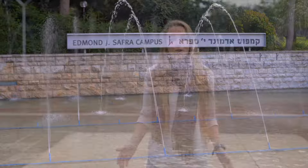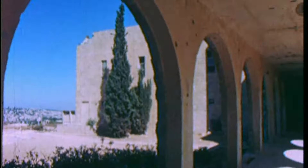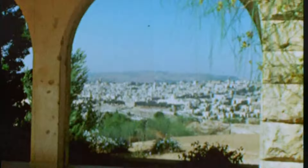Hi everyone and welcome to the Hebrew University of Jerusalem's Edmond J. Safra campus here on Givat Ram. In 1948, our Mount Scopus campus was cut off from the rest of Jerusalem and the university was forced to relocate and have classes in different areas all around the city. In 1956 we finally got to open up our campus here.